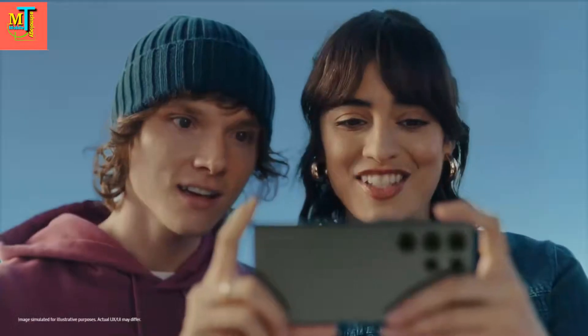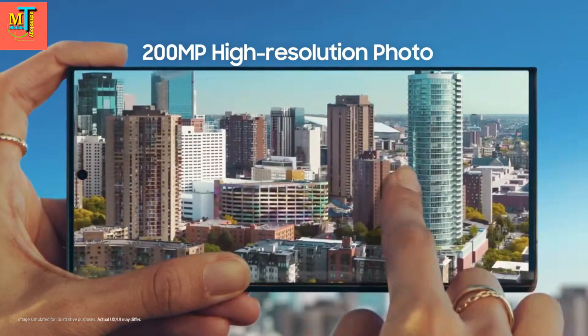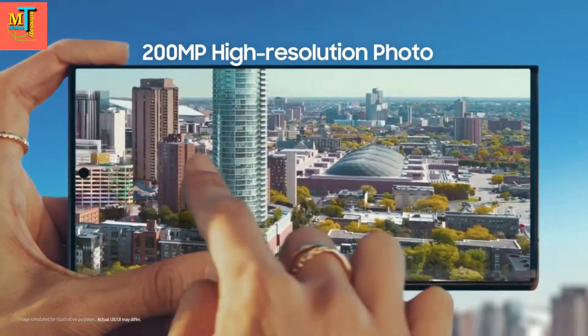You took that? That is 200 megapixels of epic detail. So I can pinch, crop, scale however I like.